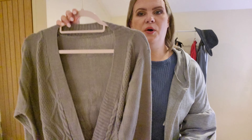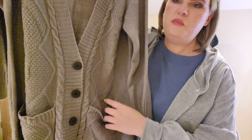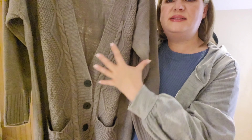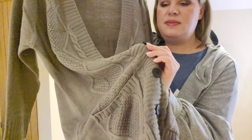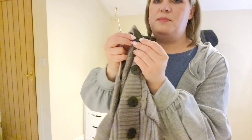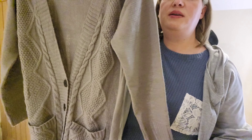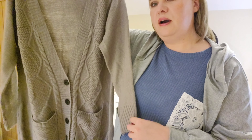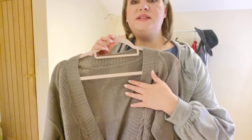Next up I have another cardigan in a knitted material with a patterned knit on the front and quite large black buttons. It's a deep V and I think it's a really nice-looking cardigan that feels lovely quality as well. I'm going to try this one on — it's also in a size large.